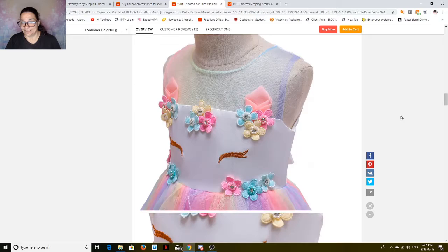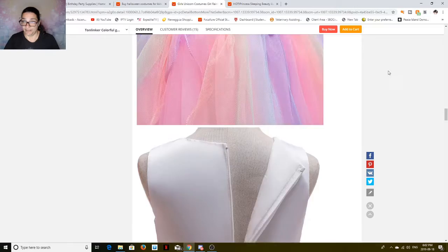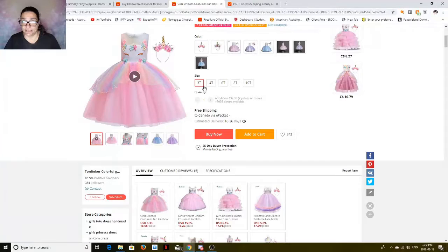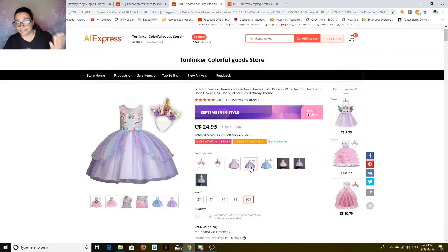I wish I had a little girl, but all my kids are grown and gone. But if you do, it's zippered — it's easy to get on and off. You can put clothes underneath it to keep them warm. It comes in different colors and it comes with a little headpiece. So it's really very cute. And for something like this, in the biggest size at 10T in purple, it's $24.95 plus free shipping.